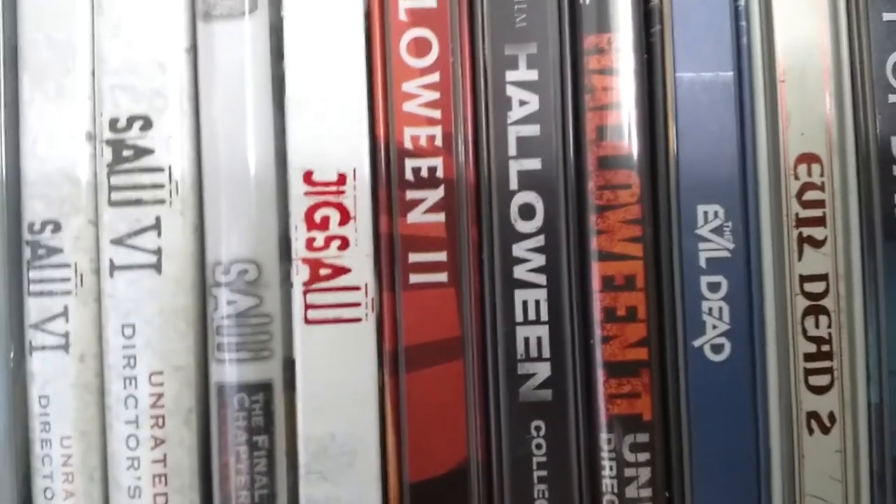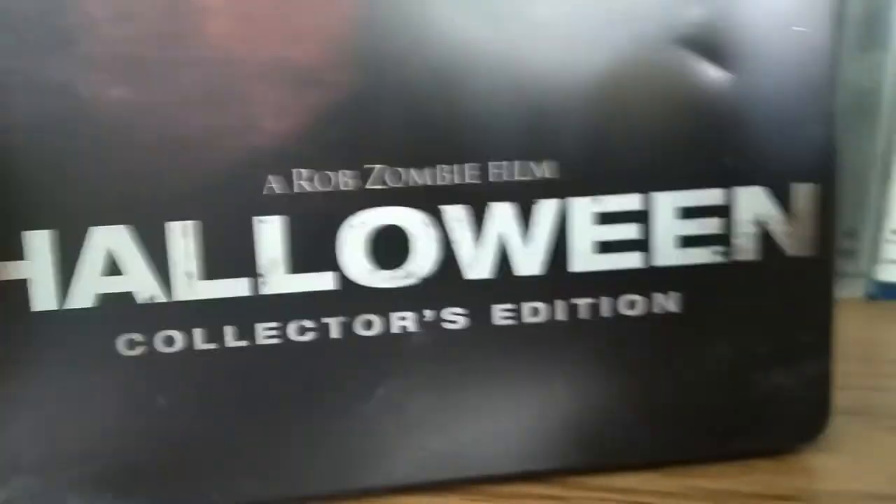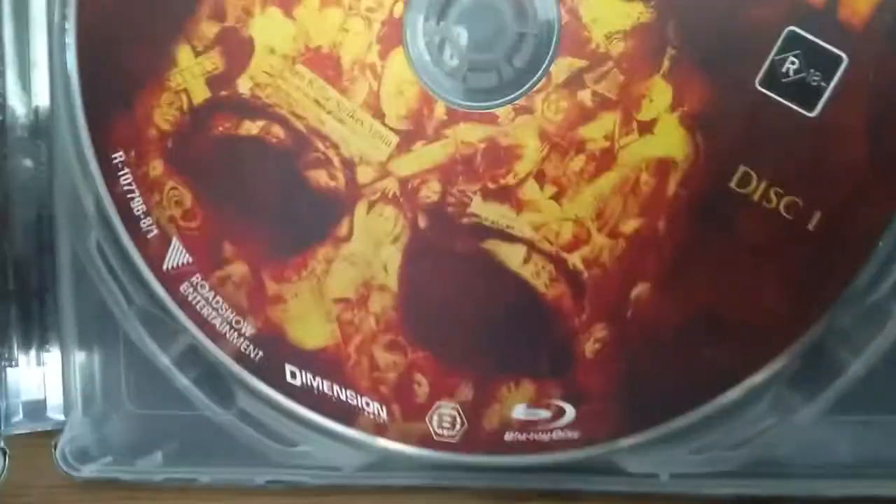Now we have the remake of Halloween. If you're not familiar with Rob Zombie — don't. He's a bad man. Anyway, this is the Rob Zombie Halloween Collector's Edition. It has two discs and a thing with Michael Myers and stuff.